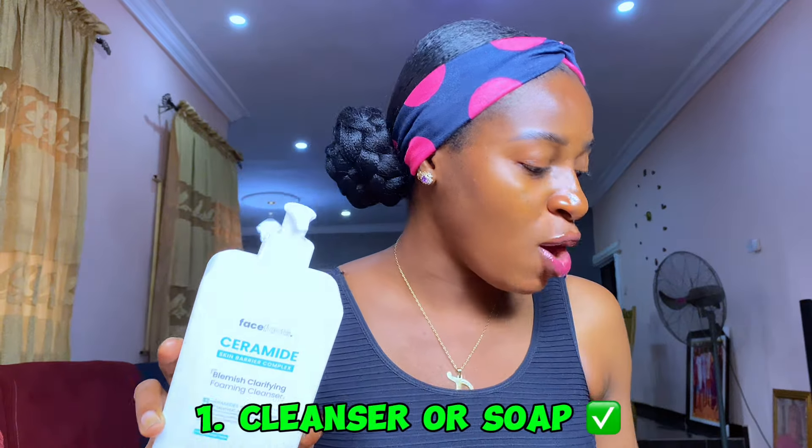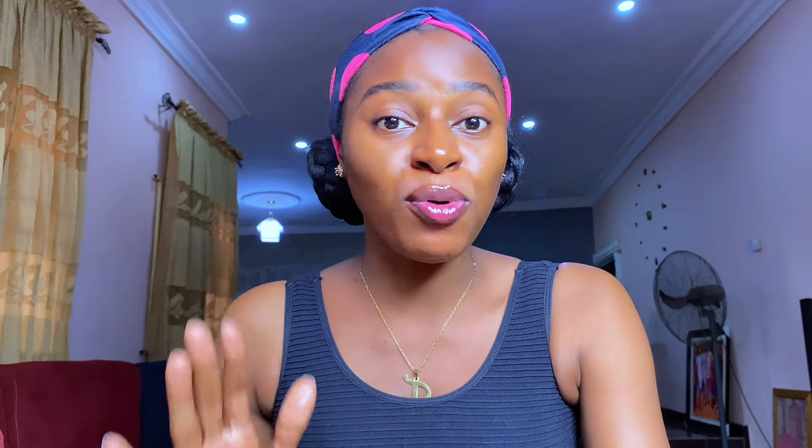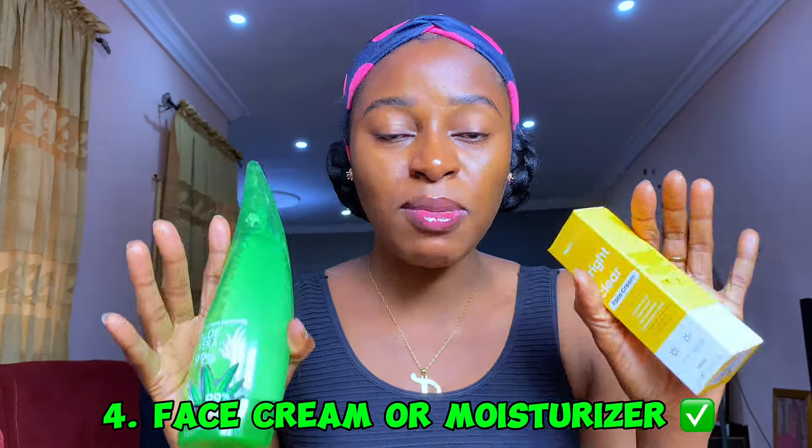The first thing you need in your skincare routine is a good cleanser or soap — either a liquid face wash or a bar soap. This is the base of your routine. Next, you need a good toner. After that, you need a good face serum, which is very important for building an effective routine. Then you need a good moisturizer or face cream. And finally, once you're done with your moisturizer, you'll need a sunscreen.